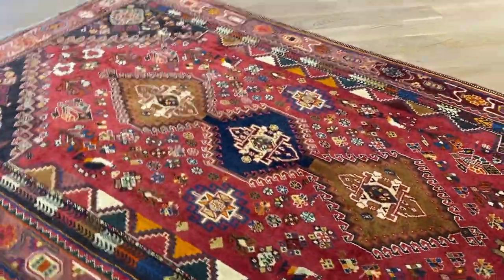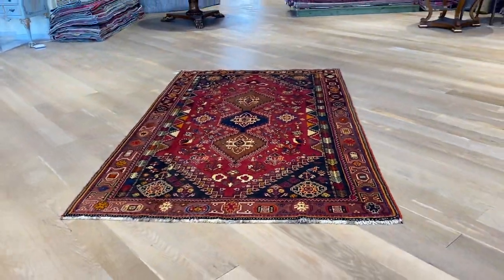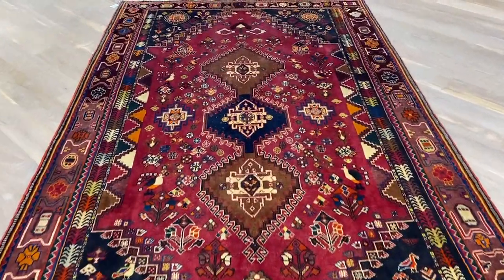These carpets change a lot from one side to the other, so I'm going to show you from this side. This is also why we take the videos — because you can see how much they change. If you have any further questions about this carpet or any other carpet in our collection, feel free to contact us.